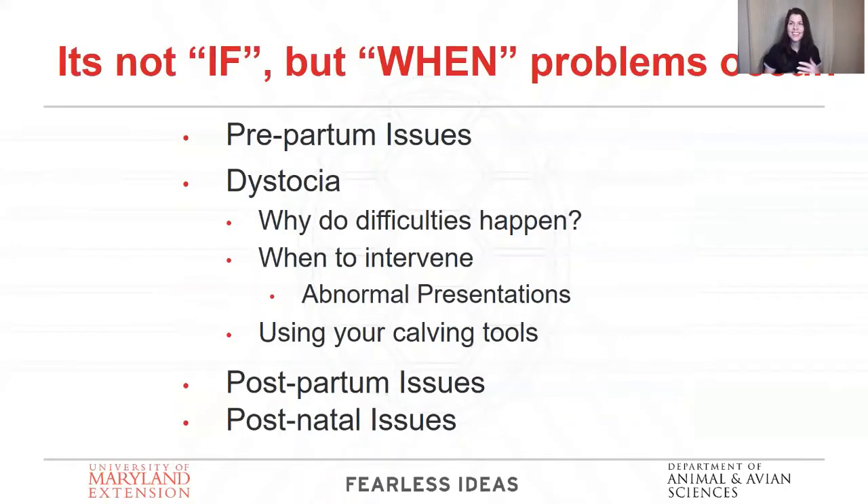One thing to know about calving is that if you have any experience with it, you know it's not a matter of if things go wrong — it's a matter of when. We're going to talk about things that can go wrong before calving, which is what prepartum means. We're going to talk about dystocia — just a fancy word for calving difficulties — why they happen, when you need to step in, and how to use some tools. We're also going to talk about postpartum issues, things that can happen right after giving birth for mom, and postnatal issues — things that can happen with the calf after birth.